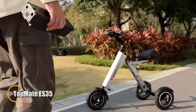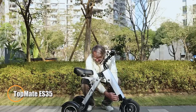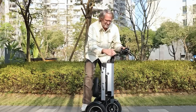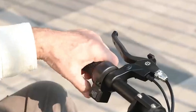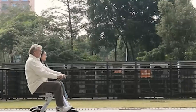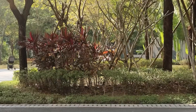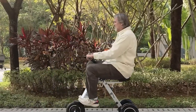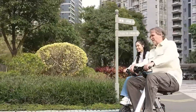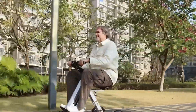The Topmate ES35 is a lightweight, travel-ready three-wheel electric scooter designed for adult riders who value convenience and portability. At just 35.5 pounds, it's easy to fold and store in a car trunk or even carry onto flights, while still supporting up to 220 pounds. A 250-watt motor powers the scooter with three selectable speed modes ranging from 3 to 15 miles per hour, along with a reverse function of up to 3 miles per hour for added maneuverability.